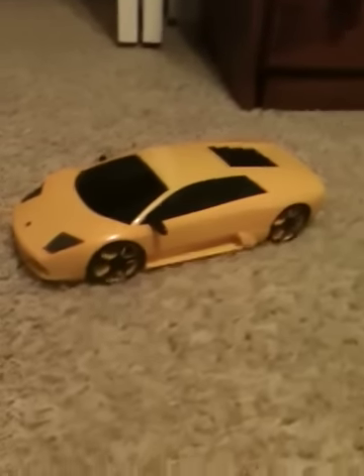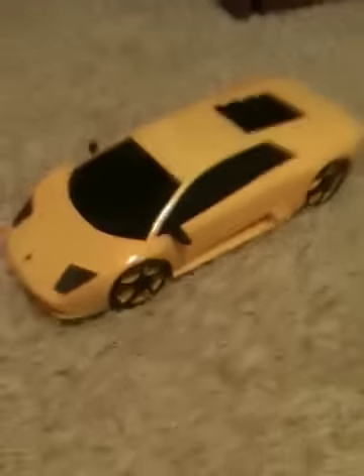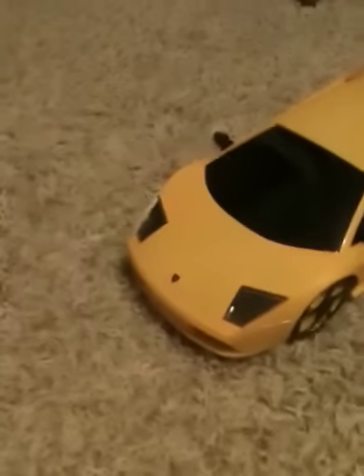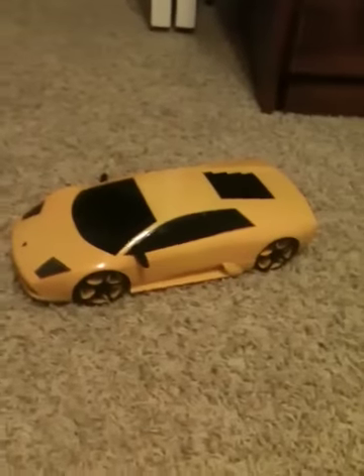Hey, hey, hey, people. My name is Jake, and I want to show you my Lamborghini car that you race around a racetrack. You have to go around 25 times — I got first place with it. It goes 75 miles per hour.